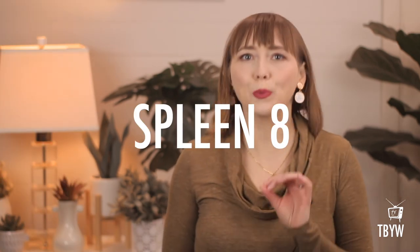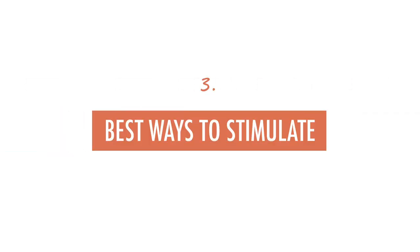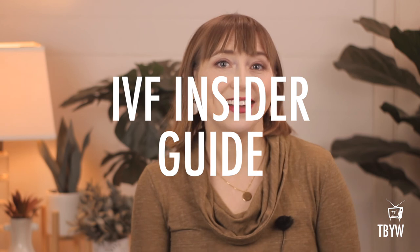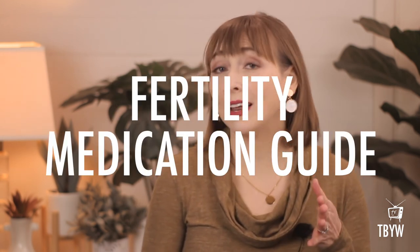So that's it — Spleen 8, a super useful point for lots of gynecological, fertility, and obstetric situations that involve the cervix. Now you know how to find it, what it's good for, and the best ways to stimulate it. Please leave a comment and let me know how you use this point and how it goes. Subscribe and check out more Baby You Want videos and share them with friends — this helps the channel reach more people so they can have better, more comfortable fertility experiences and better outcomes. If you're doing IVF, sign up for my IVF Insider Guide. I've also got a free fertility medication guide explaining how medications work, common side effects, and which acupressure videos will help lessen those side effects. Links are in the video description, and there's a ton more at thebabywant.com.